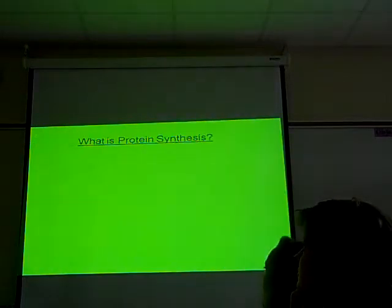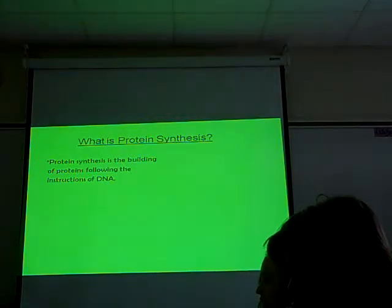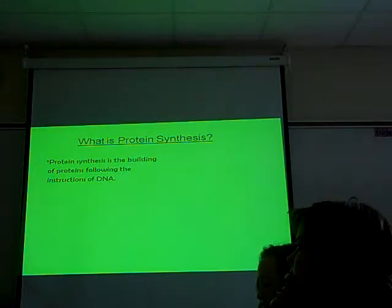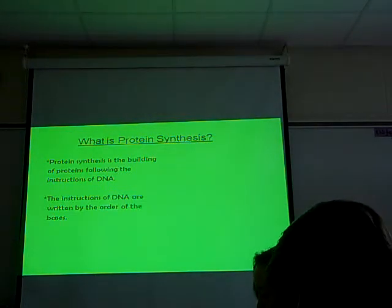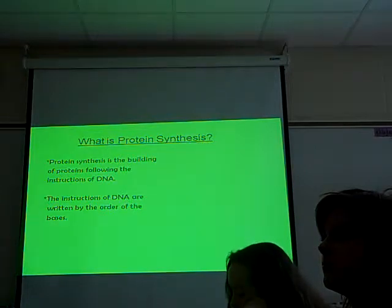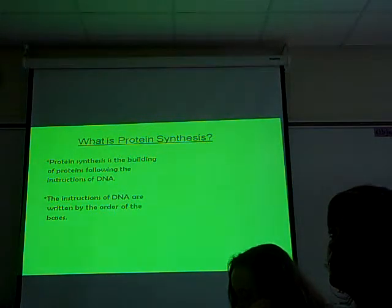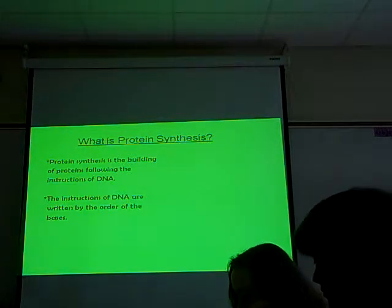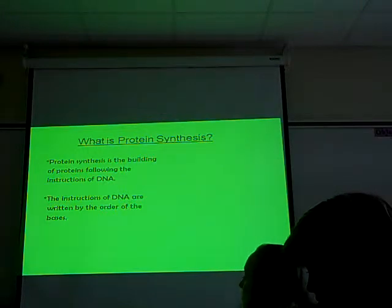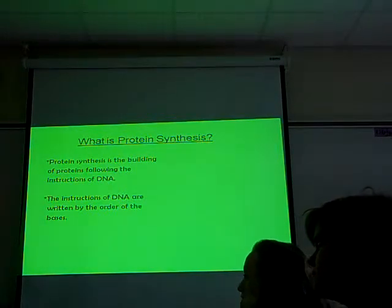Alright, so protein synthesis — this is the building of proteins following the instructions found in DNA. Where are the instructions? In DNA. The instructions of DNA are found in the sequence, or the order, of the bases. So what's important to figure out what the instructions say? What's the important part of DNA? The order. It doesn't matter that it's A's, T's, C's, and G's — the whole three billion bases are A's, T's, C's, and G's. What's the important part? The order that they're in.